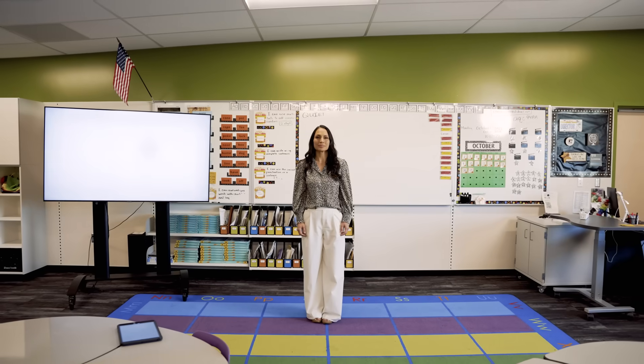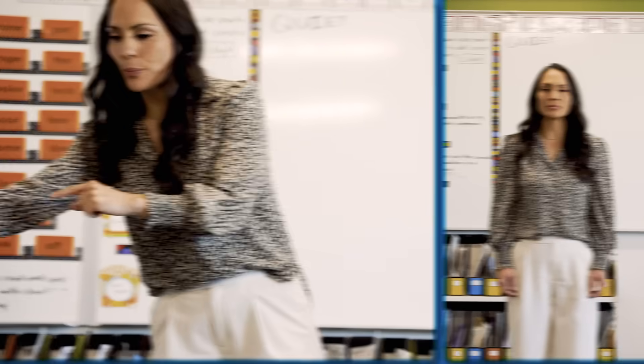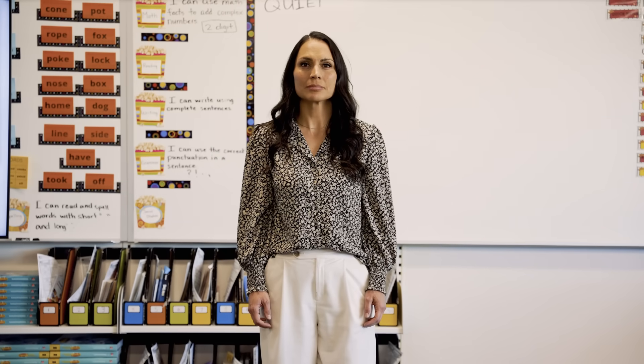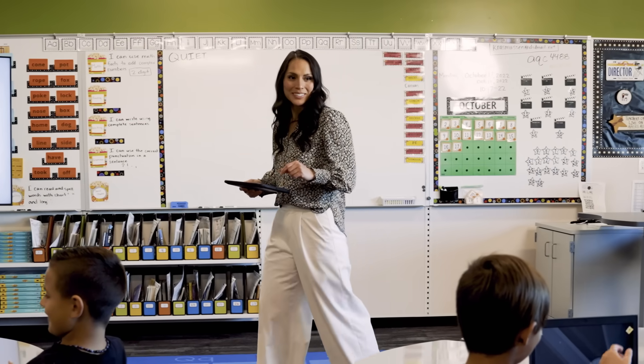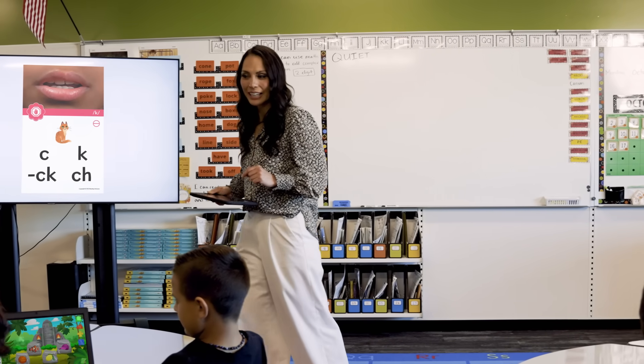Teaching foundational literacy is an art. But, as you well know, it's also a late-night, data-tracking, group-shuffling, decodable text-selecting, labor-intensive science. At Reading Horizons, we believe your energy ought to be reserved for what only you can bring to the classroom. The art of teaching.